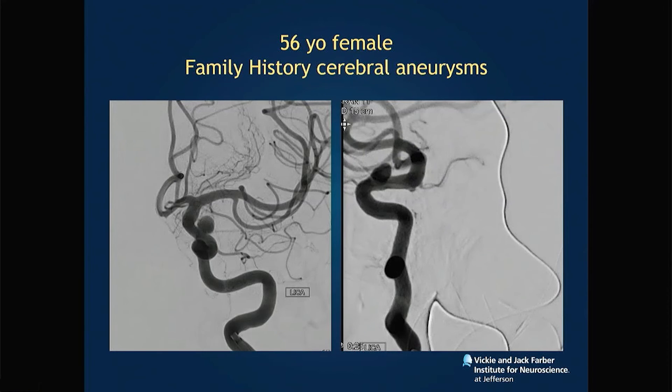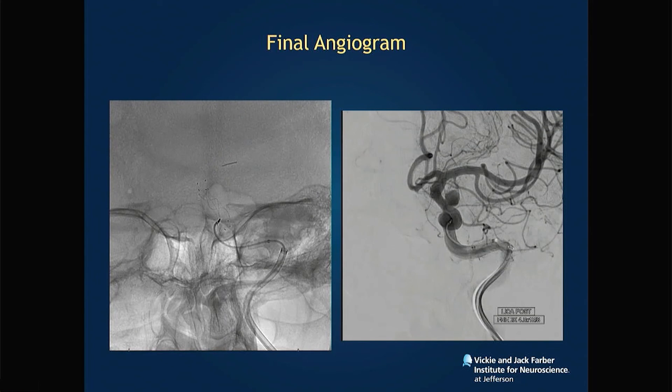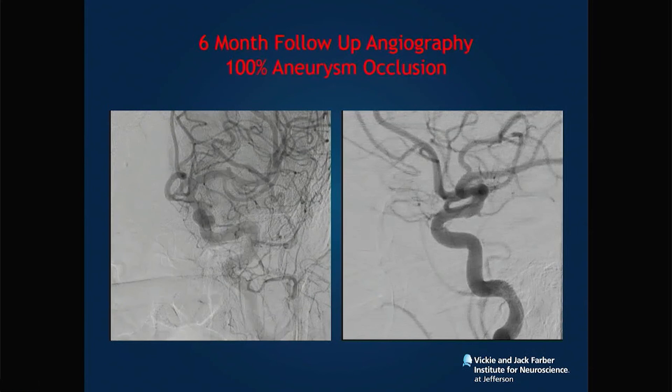Last case: a superior projecting ophthalmic artery aneurysm in a 56-year-old female. You can see very steady stent deployment — you don't have to drag it into the lenticulostriate or MCA. Watch for foreshortening, especially proximally. My advice: because you don't need to worry about forming or shaping it — it develops itself — go a little longer at first so you don't miss the proximal neck. The six-month follow-up angiogram shows no stenosis and 100 percent aneurysm occlusion.